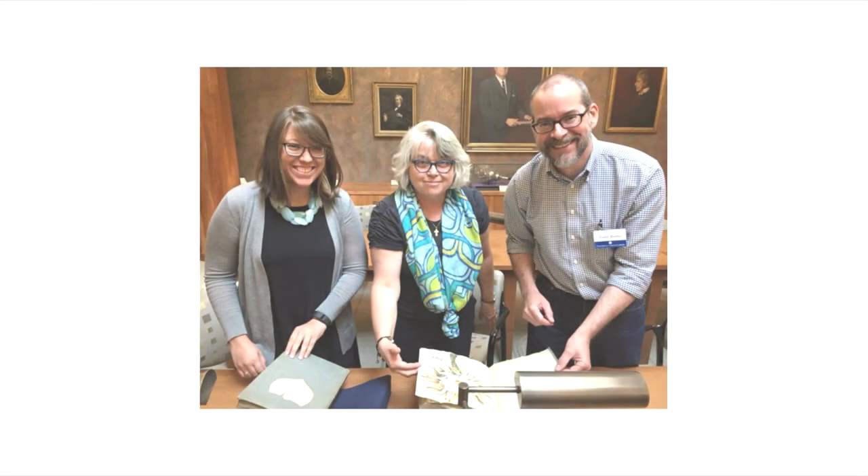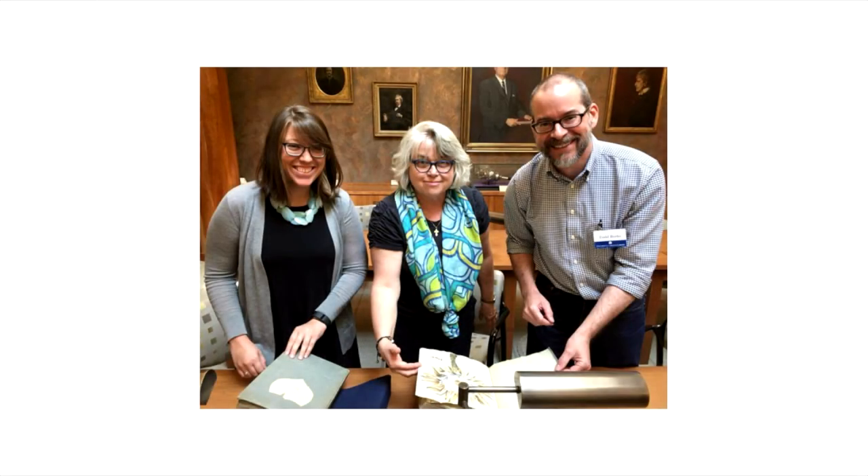Finally, academic libraries are full of people who are there to support you in whatever way they can, from helping you with your first research paper, to your thesis or dissertation, to the hit podcast you're developing. Academic librarians often have advanced degrees in their fields and know the library inside and out to help you navigate it.